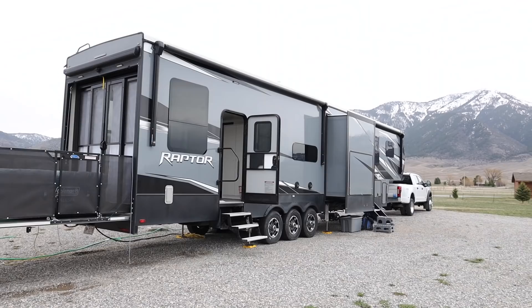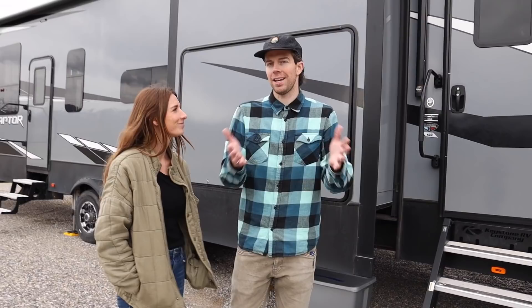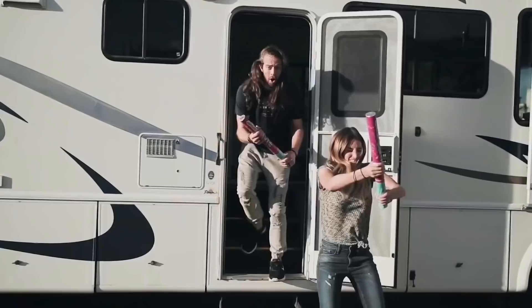So this rig is a Keystone Raptor 423 Toy Hauler. It's 44 feet on paper but 48 feet in real life. We actually got this unit from Camping World. We searched on the website for a while, hundreds of different models, and then we decided to go in person to a Camping World location and we found this beauty. And it's perfect. We decided on a Toy Hauler because we had plans of what we wanted to do with the back area to fit our family's demographic.